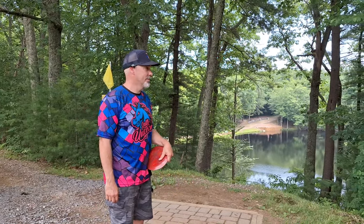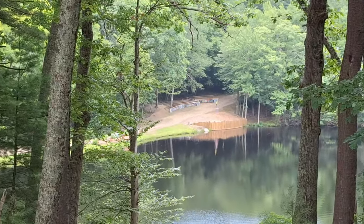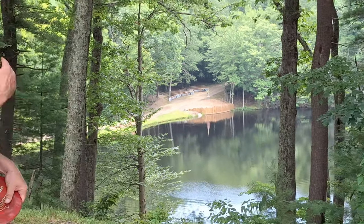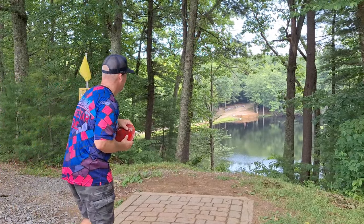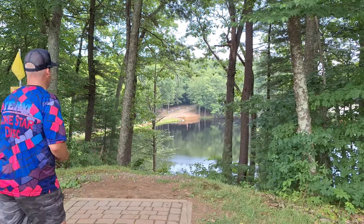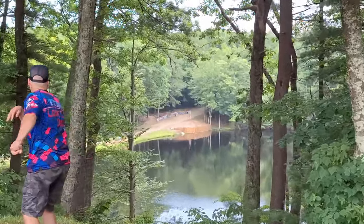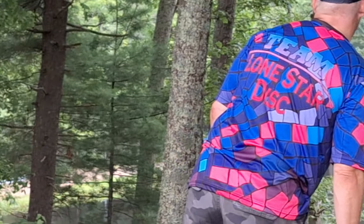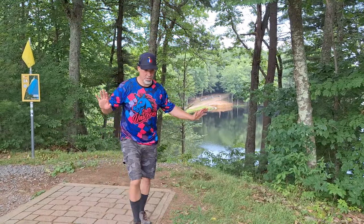This is the hole I've been dreading — hole number 14, 440 feet. Death by water. I'm going to throw my Growler. If I lose it, I lose it, but I need to try this. Put it on hyzer, let it flip up and ride over. Oh, it's going to turn over too far. I think I'm safe — I'm on land. Let's go get it.